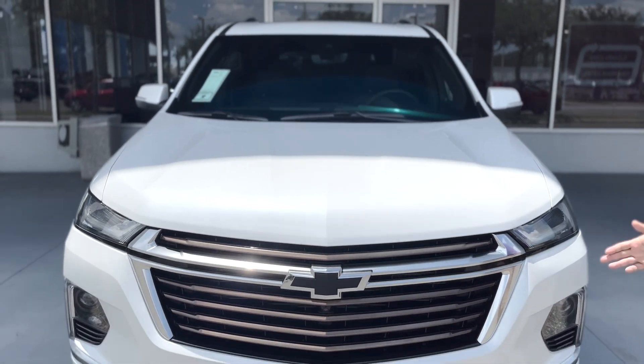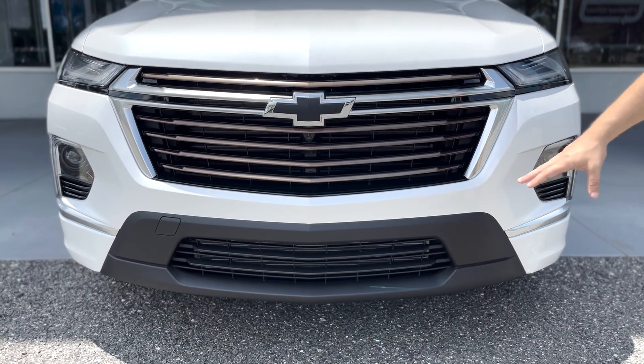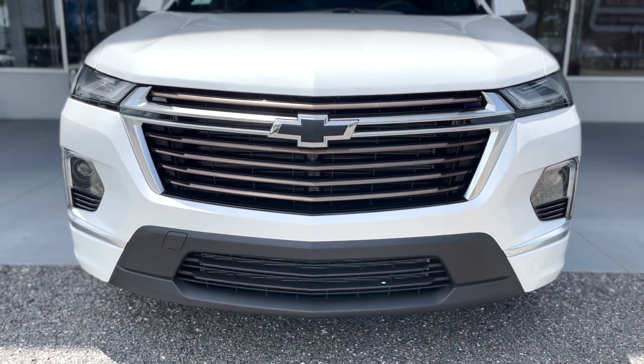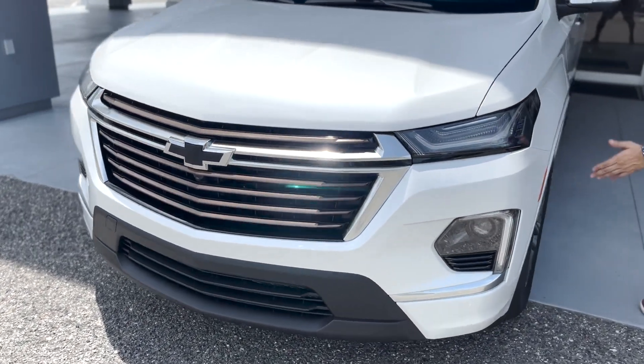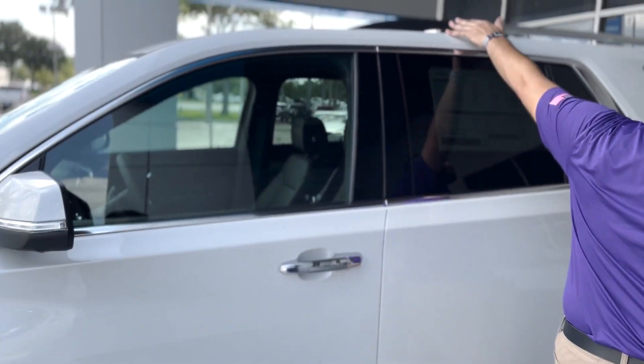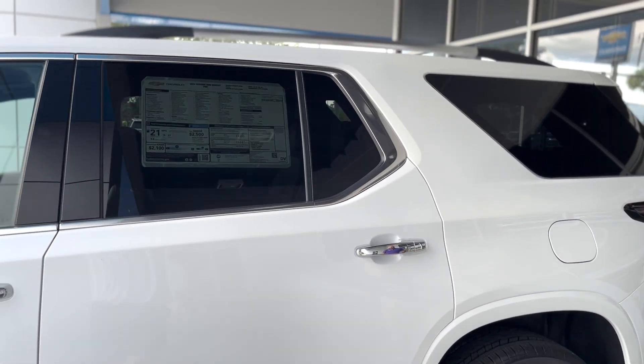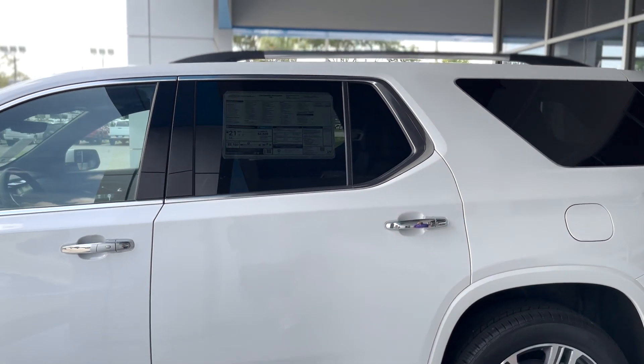This car has got the LED headlights, the running board lights, a nice grille with the black ribbon, 20-inch alloy wheels, and rails. So if you're looking to take a kayak somewhere or a surfboard, you're able to tie it down on the roof rack.